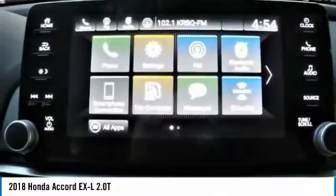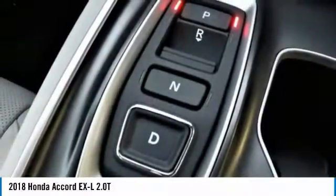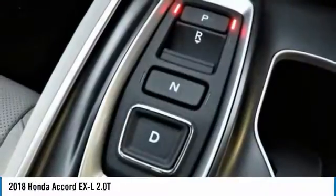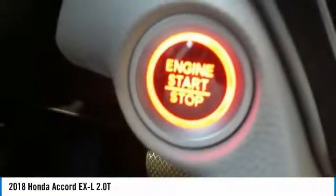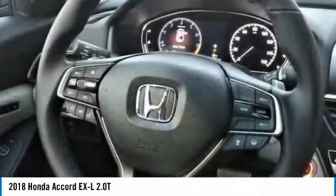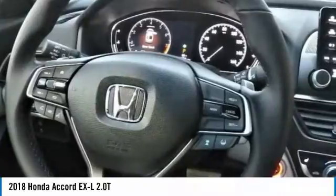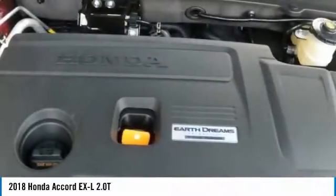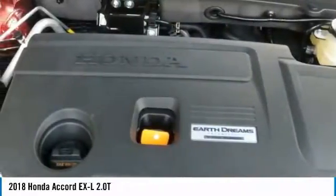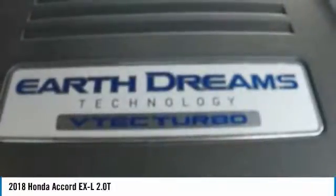The 2018 Honda Accord XL 2.0T sedan comes with great customer review ratings on safety, fuel economy, and supports all the current technology like Bluetooth phone pairing and much more to meet all your digital automotive needs. San Leandro Honda's new car website offers a large inventory of new Honda Accord XL 2.0T to shop from and research Honda's new products before coming in for a test drive.